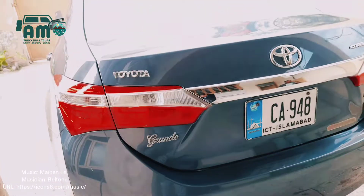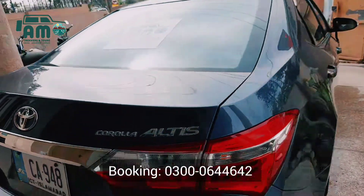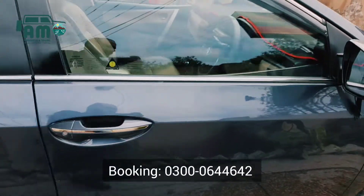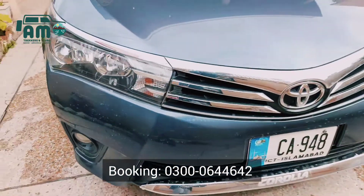Assalamu alaikum and hello friends, this is Toyota Corolla Grand E 1.8 and AM Trekkers team has prepared this car for a newlywed couple coming from Karachi for a five-day honeymoon tour of beautiful Savatveli. This is the outer look of our car.